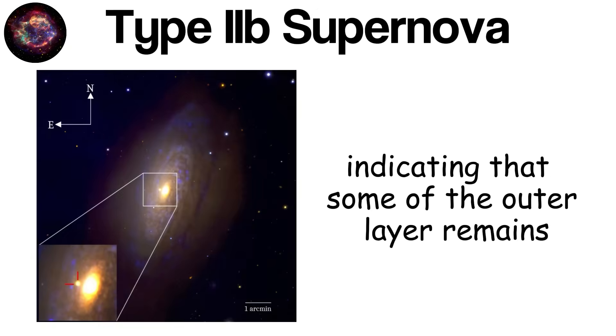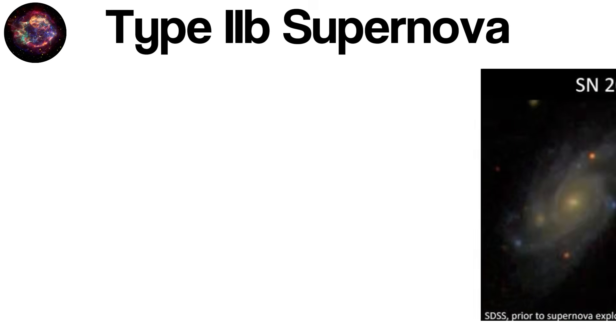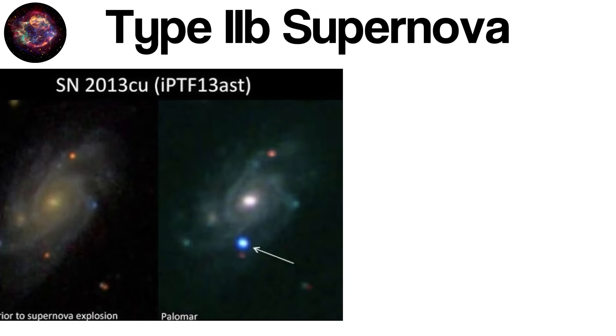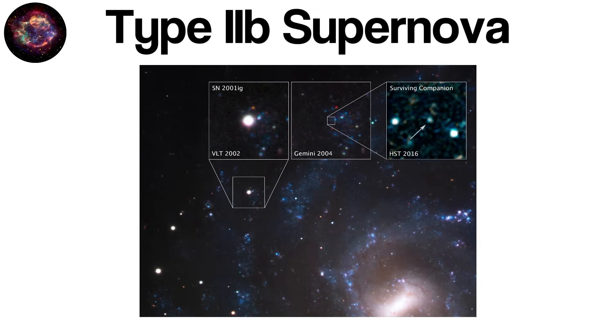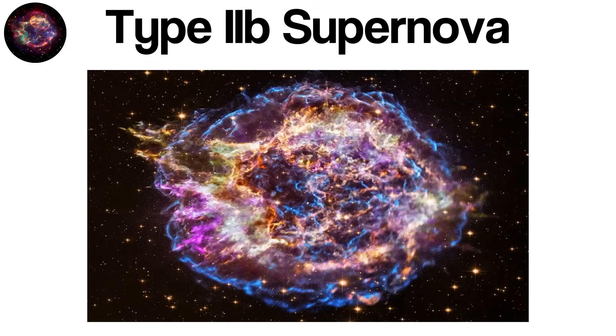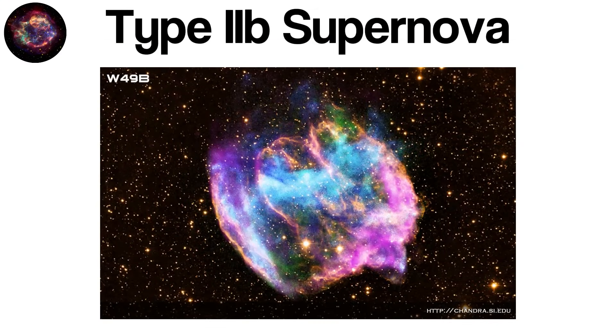At the earliest moments, the light and spectra show traces of hydrogen, indicating that some of the outer layer remains. However, as the explosion evolves and deeper layers are revealed, hydrogen lines fade and the spectrum begins to resemble that of a hydrogen-poor Type Ib supernova. This spectral evolution is the defining characteristic of a Type IIb event. Because Type IIb supernovae transition in their spectral signatures over time, they provide valuable insight into the role of mass loss in massive stars and the mechanisms behind envelope stripping, serving as natural laboratories for testing theories of binary interactions, stellar winds, and the interplay between a star's internal processes and its outer atmosphere.